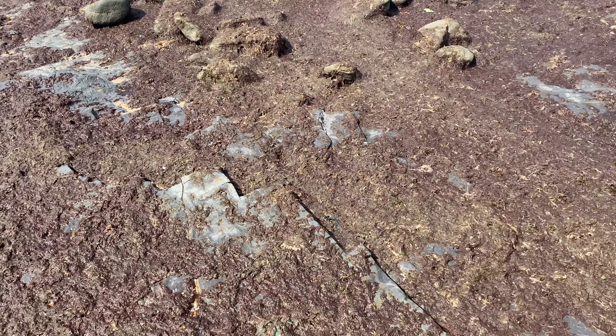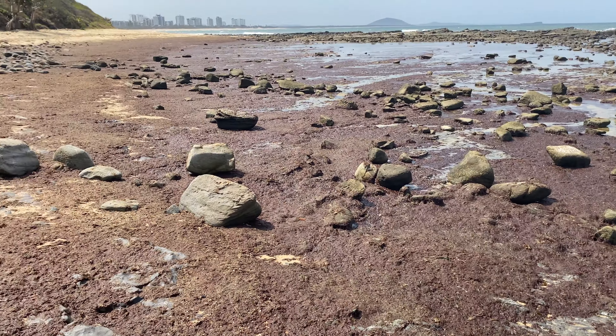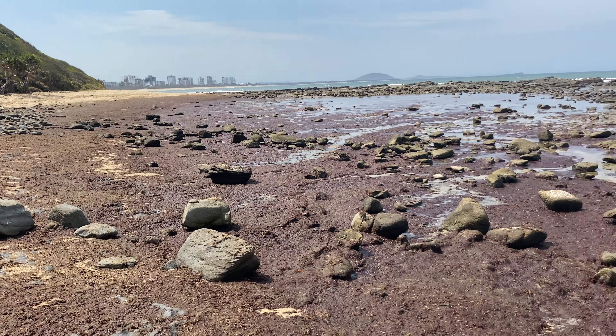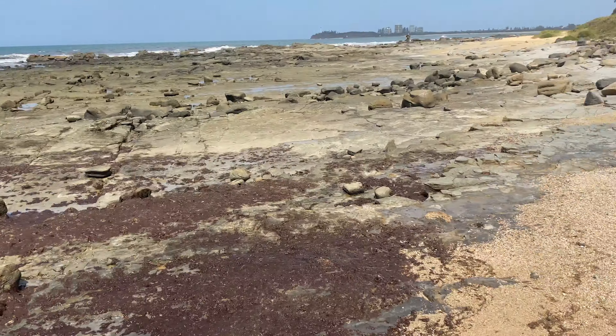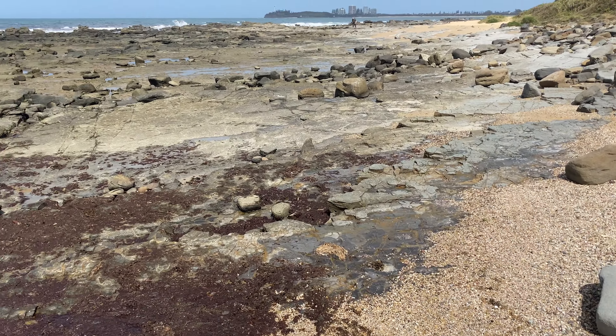It's all seaweedy, gross sea stuff — it's thick and it's covering everything, and it kind of smells a bit funky. But I don't think it's too bad or going to affect us too much. I can see a few little piles around here that we can have a look at and see what we can find.